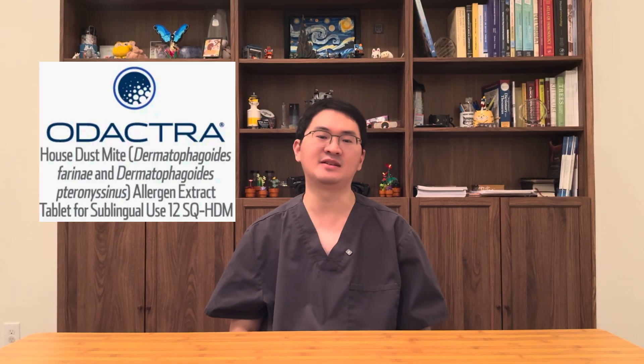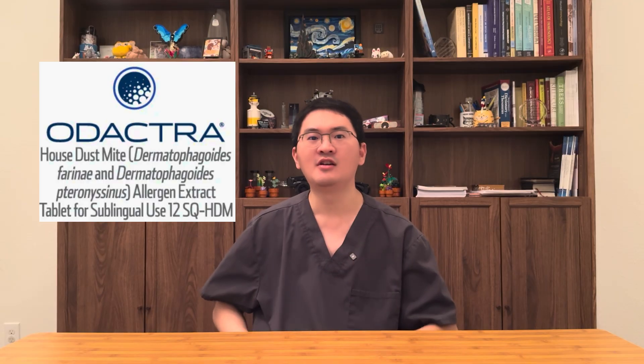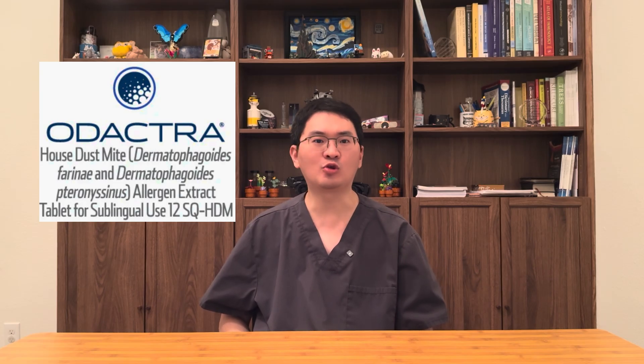For patients living with year-round sneezing, nasal congestion, itchy eyes and nose, and runny nose caused by dust mites, Odetra is more than just another daily pill like over-the-counter antihistamines. It is a disease-modifying therapy that retrains the immune system, shifting treatment away from chasing symptoms with daily medications and towards addressing the underlying allergic inflammation.